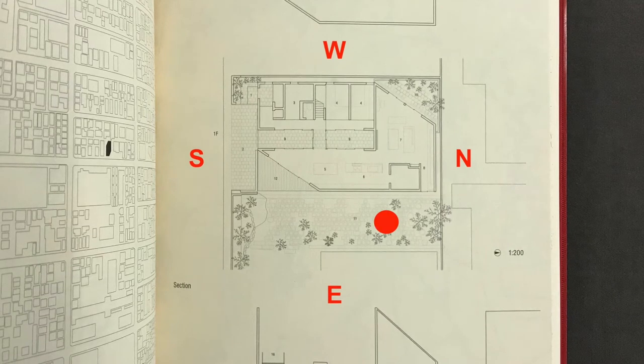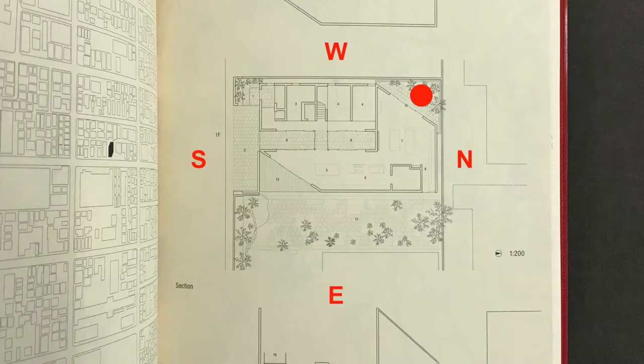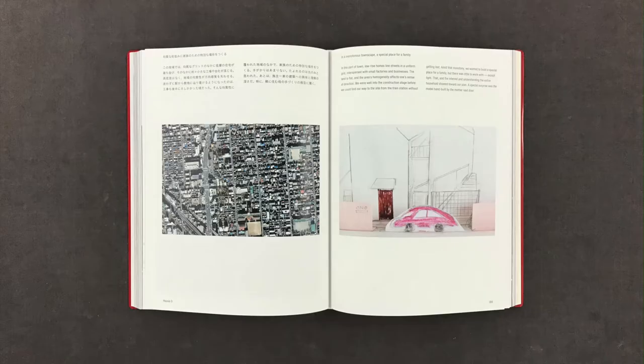Future plans call for reducing the eastern garden visible from the study to accommodate another household. But even if it shrinks and the adjacent house expands, the shape of the exterior ensures that it will remain bright. The small north garden is bright too. Its soft reflected light fills the living room. In this part of town, low-rise homes line streets in a uniform grid, interspersed with small factories and businesses.